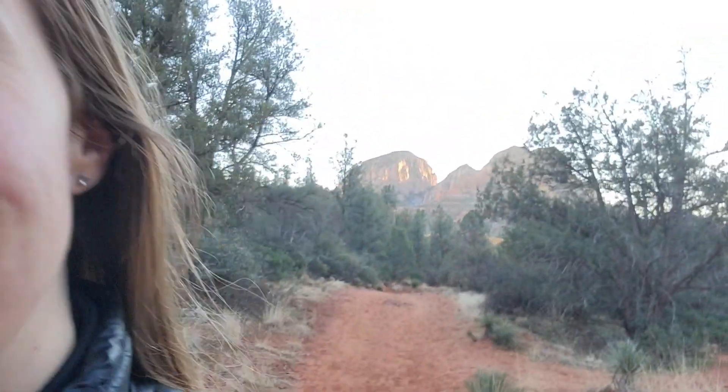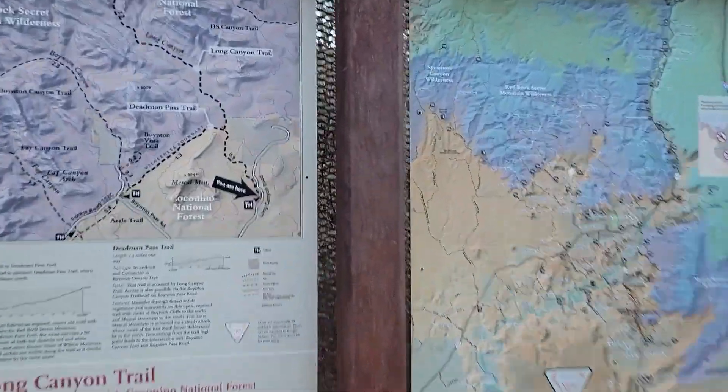Today we're at the birthing cave in Arizona, so let's go. We are here.